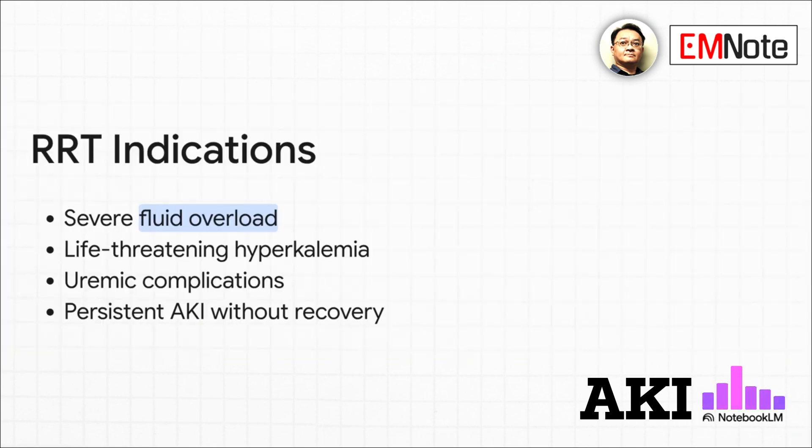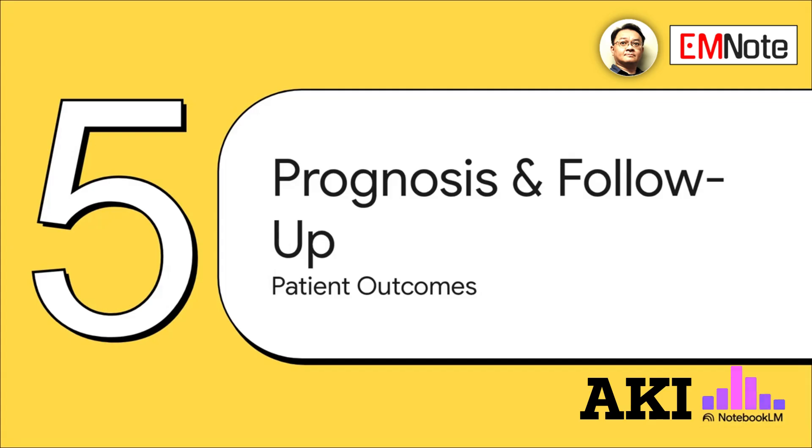Renal replacement therapy, or RRT, isn't for everyone — it's indicated for specific, severe situations. These include severe fluid overload that doesn't respond to diuretics, a life-threatening electrolyte imbalance like hyperkalemia, uremic complications such as encephalopathy, or an AKI that just isn't getting better.